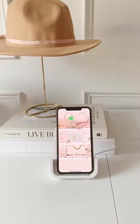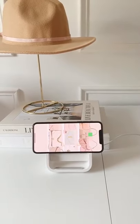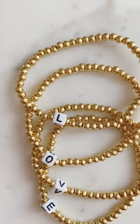Next is this wireless phone charger that works whether your phone is vertical or horizontal. And last up is a set of beta bracelets that spell the word love.